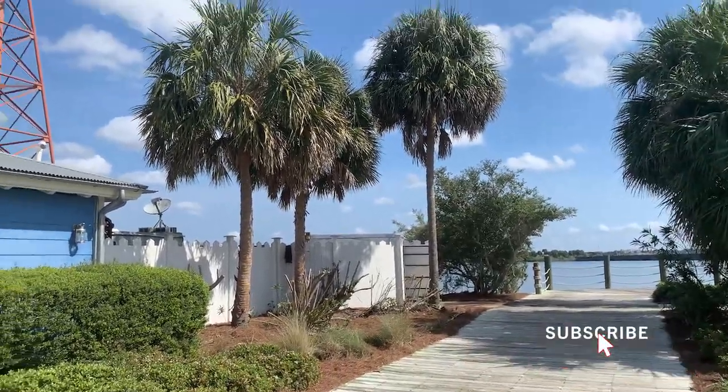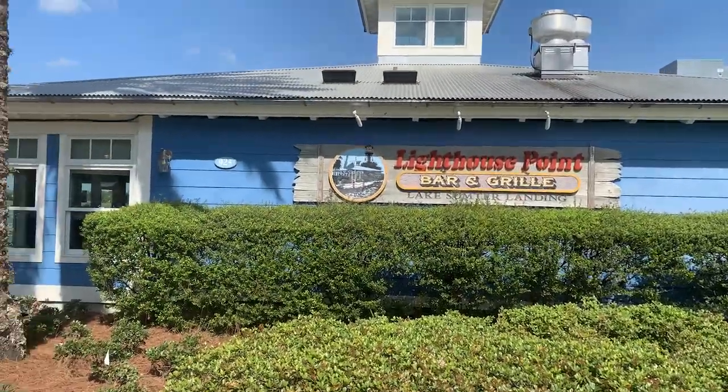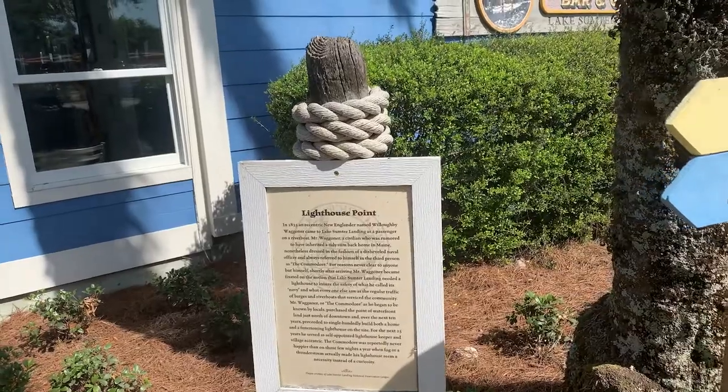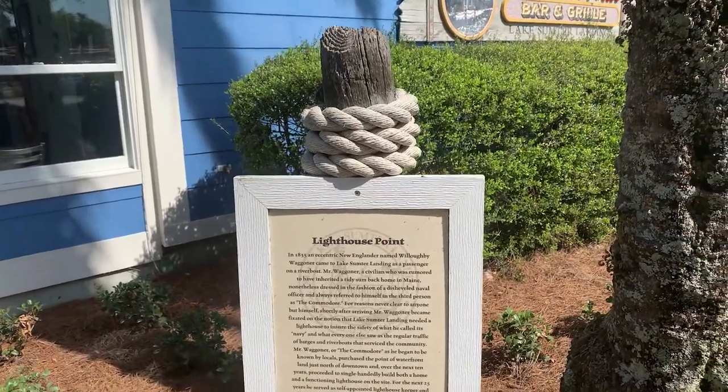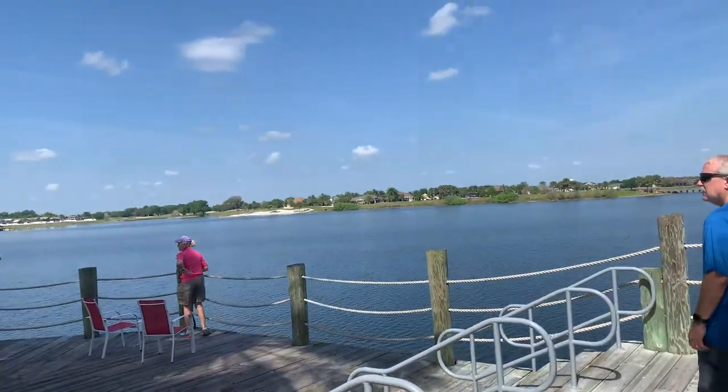You can see the lake over there, the palm trees, a lighthouse, and here's the front entrance. Here's a little description of the Lighthouse Point, and over this way is the lake.